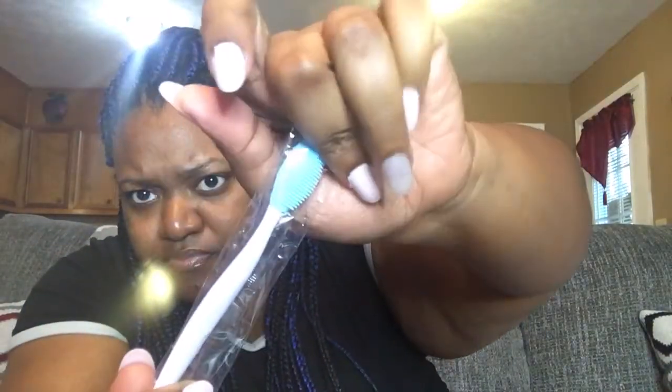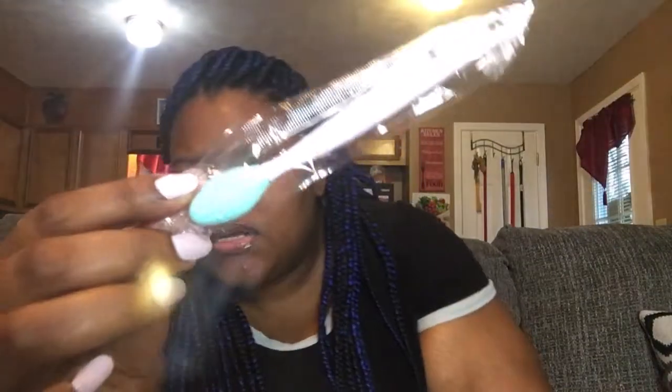Next I have exfoliating lip brushes, which you can use with the lip scrub or by itself. I love using it with the scrub because it really gets into those cracks and crevices. These are available in five different colors: pink, hot pink, light pink, mint green — I'm trying to show you all quickly because the internet is already acting up.